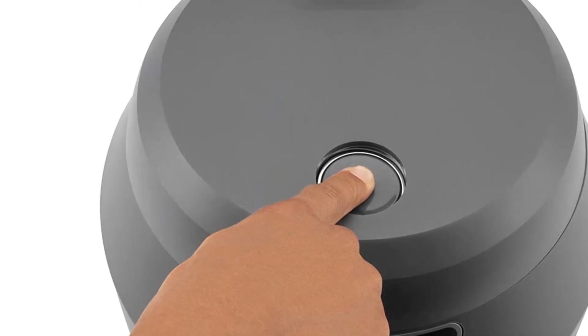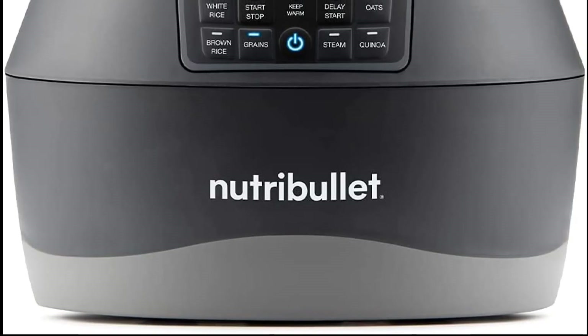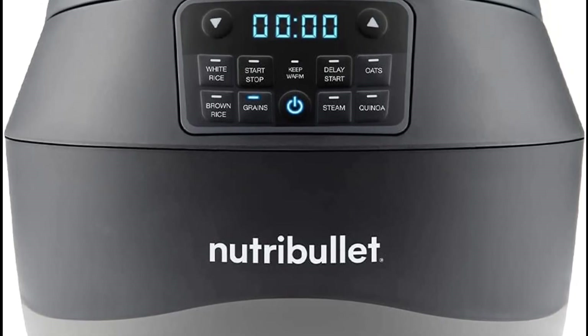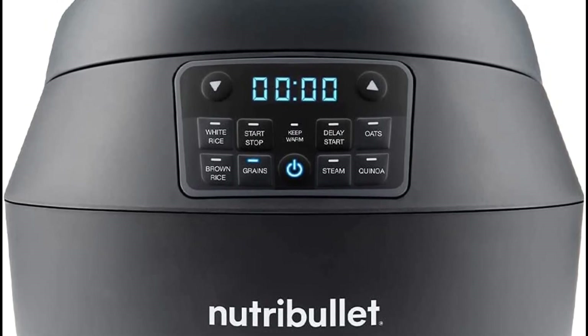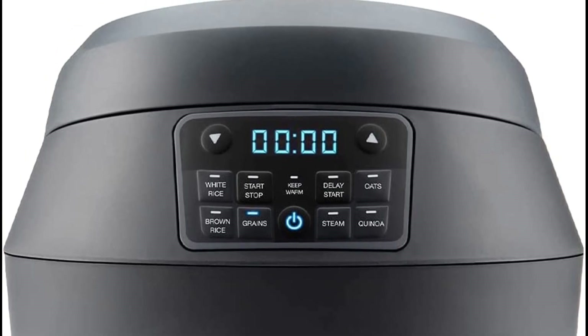The included steaming basket can be stacked on top of grains for simultaneous cooking or used on its own with the steam program. The Nutribullet Every Grain Cooker is made from durable plastic with a nonstick-coated, PFOA-free cooking pot. Accessories are all made from durable, dishwasher-safe plastic. The Every Grain Cooker is a great addition to any kitchen, and is sure to make mealtime a breeze.